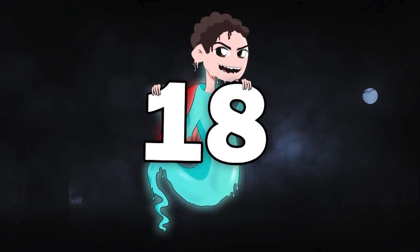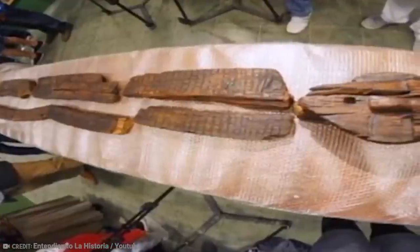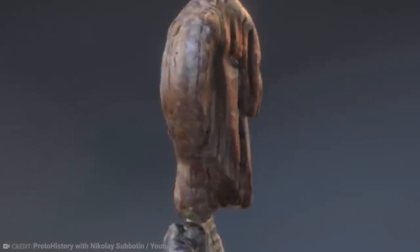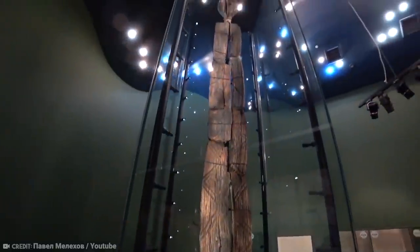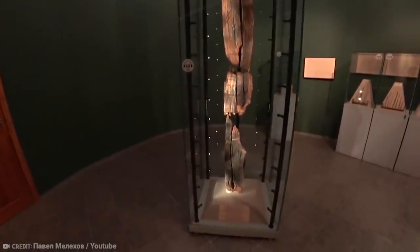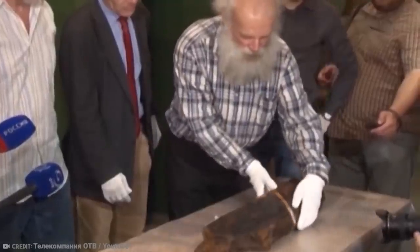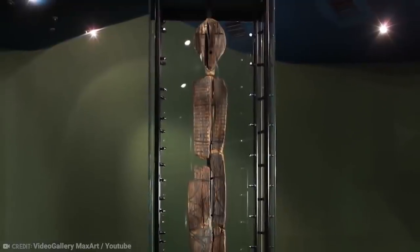Number 18 – Shigir Idol. Wood doesn't preserve very well, so it's not common to come across artifacts thousands of years old made of wood. That's what makes the Shigir Idol so unique. Gold prospectors digging up a peat bog in 1894 in Yekaterinburg, Russia, found something incredibly unique — a carved 5-meter-long wooden idol covered front to back in human faces and hands. The idol was put on display at the Yekaterinburg Museum, thought to be a few thousand years old, but research later identified it as much older: 11,600 years old, in fact.